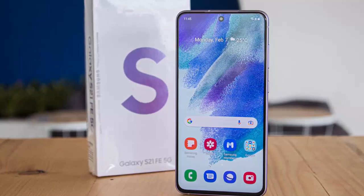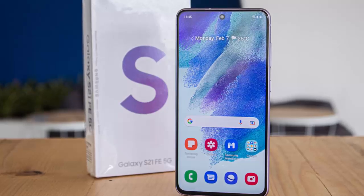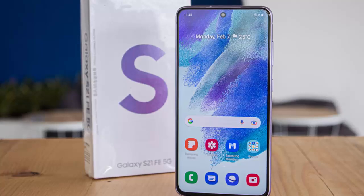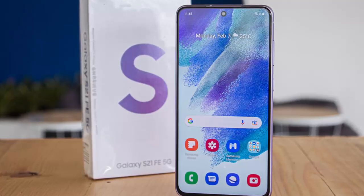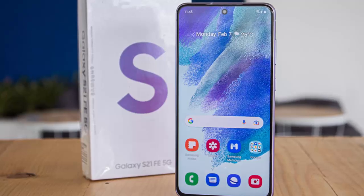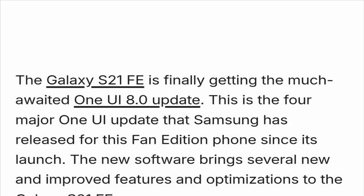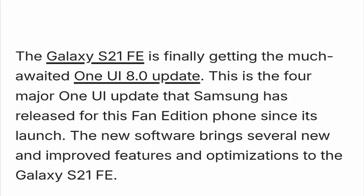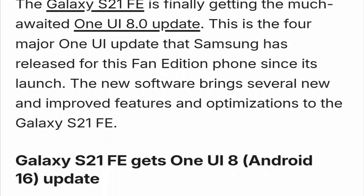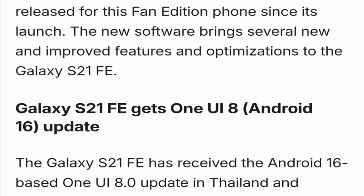So what's new with One UI 8? Expect a cleaner, more intuitive interface with smoother transitions and enhanced customization options. Samsung has refined the quick panel layout, improved the battery optimization engine, and expanded AI-assisted features across the system. You'll also notice faster app launches, improved multitasking, and better adaptive brightness control, all powered by the underlying Android 16 improvements.